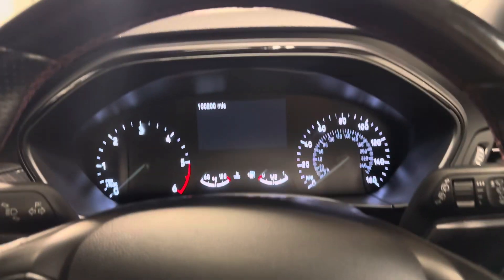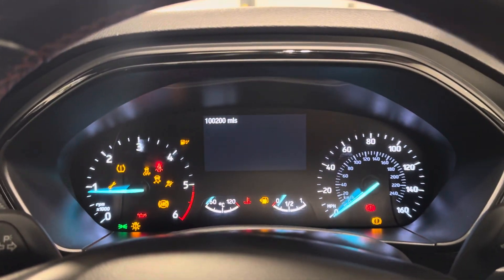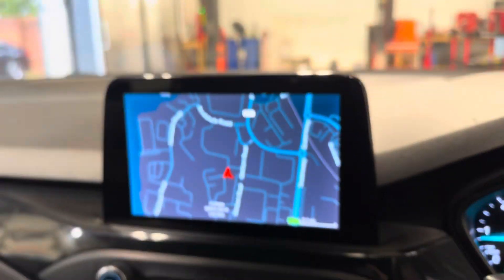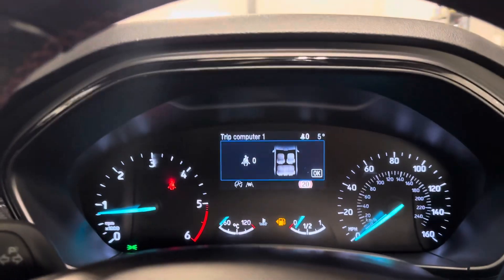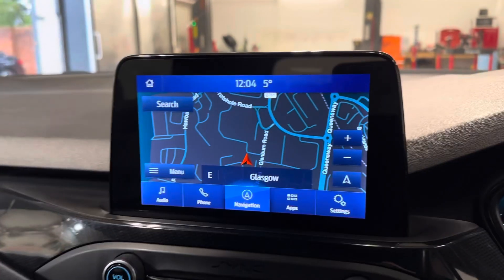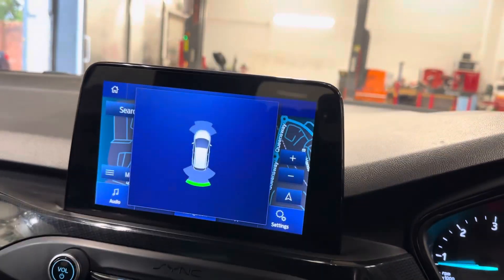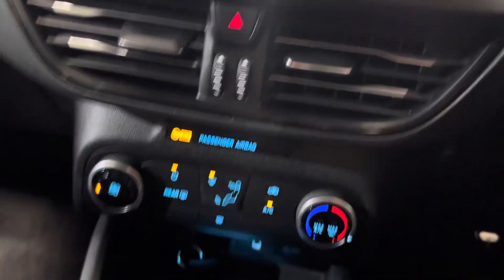So it's keyless start. It's done 100,200 miles, which in the modern day isn't an awful lot. No warning lights, as you would certainly hope or expect. Has the navigation. Has the park pilot or park assist. Electronic handbrake.